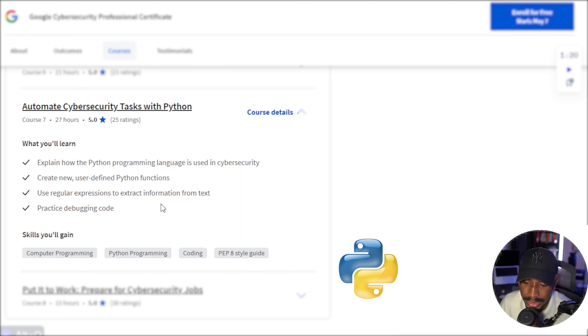The course is more centered around cybersecurity use cases. If you're skilled in automation and Python as a cybersecurity professional or analyst, it definitely makes you stand out from many other candidates. So you definitely want to pay a lot of attention to this and really spend some time understanding how to write code in Python and use it to automate cybersecurity tasks.